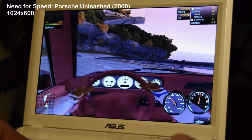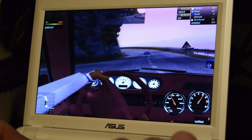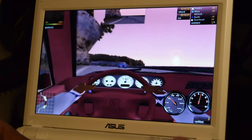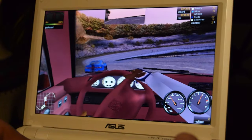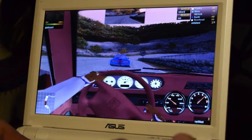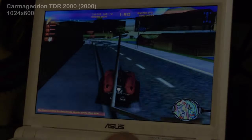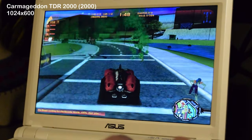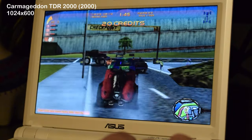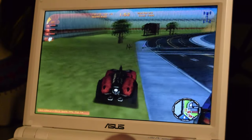Next up, we tried Need for Speed: Porsche Unleashed. This was no problem for the EPC. The game was truly special — it was the first one in the series that featured car physics. I must have completed the factory driver and career modes so many times over and over. I loved this game. Carmageddon TDR 2000 was running okay, if a little laggy. I enjoy the series, but I think Carmageddon 2 is my personal favorite.